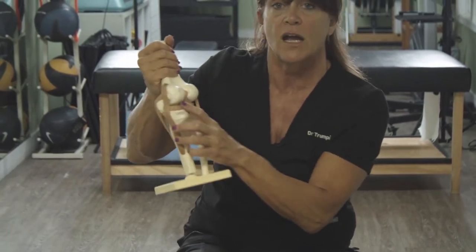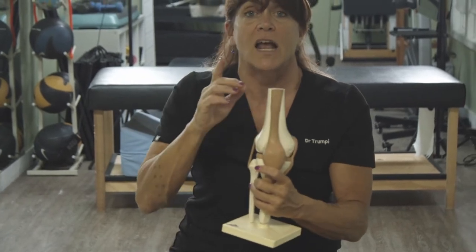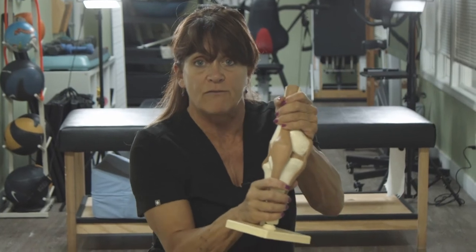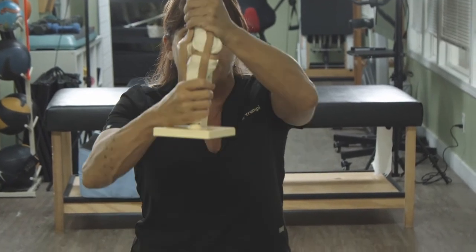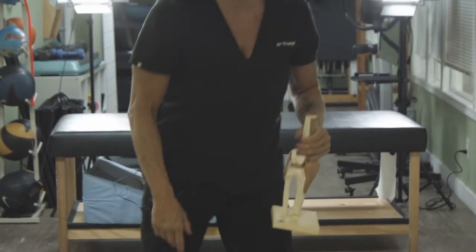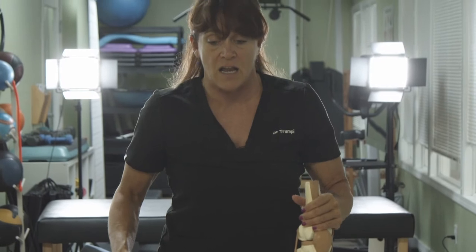The ACL and PCL are inside the knee joint. The ACL — anterior cruciate ligament — keeps the bottom bone from coming forward. The PCL keeps the bottom bone from going backwards. The ACL is more commonly injured than the PCL, but both can be pretty traumatic injuries. The ACL is most often injured during a running sport where you decelerate and rotate — that quick stopping can cause the ACL to tear, rupture, or get strained.